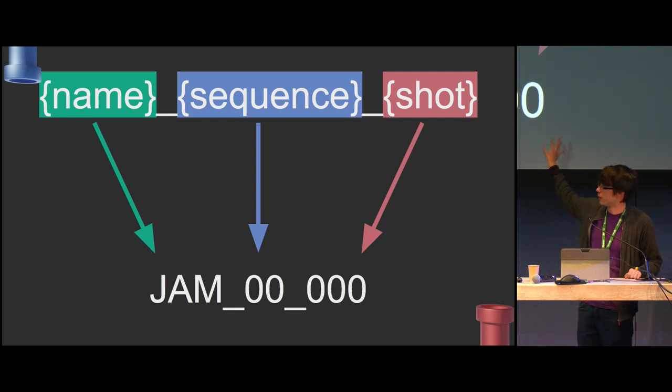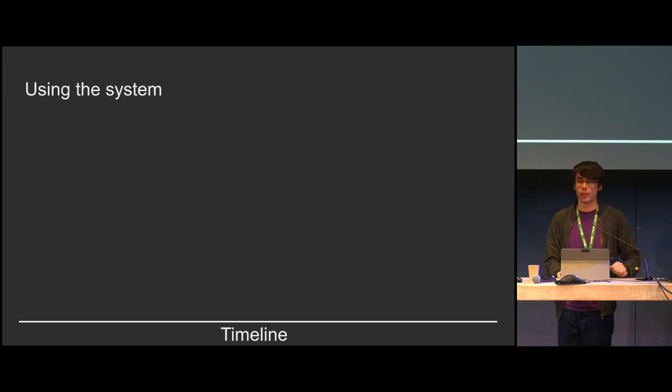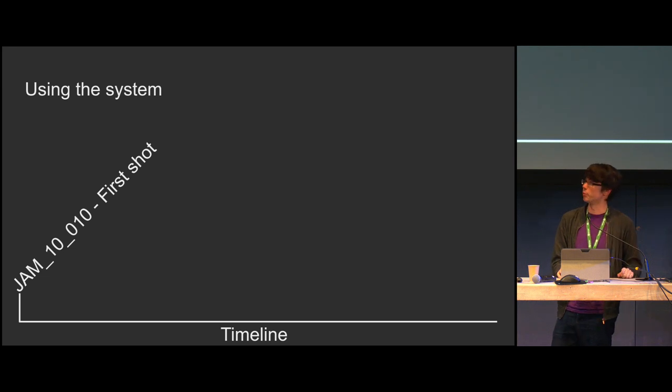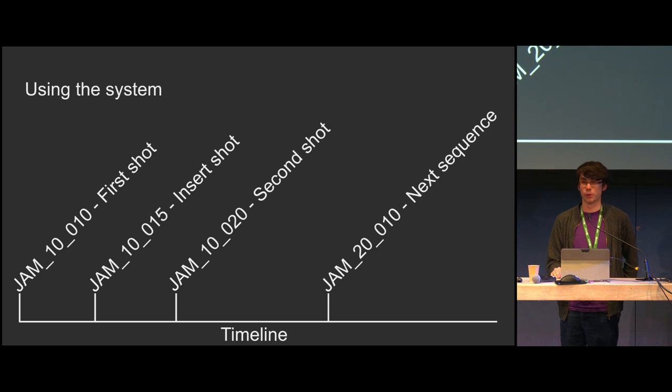To actually use this, we make use of a coding convention: always count in tens. That means you have numbers in between that you can insert into. So the first sequence is sequence 10 and the first shot is shot 10 — that's the whole first shot name. The second would be sequence 10, shot 20. The new sequence would be sequence 20, shot 10. If you ever need to add a shot in between, you just use a five — count up in fives, and it inserts itself automatically.